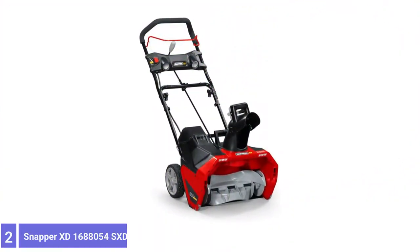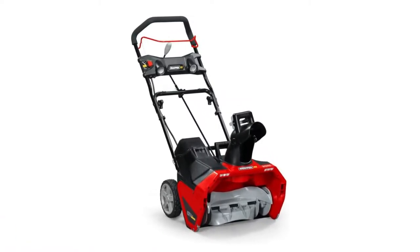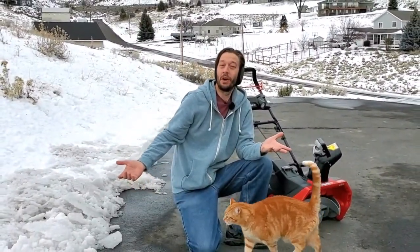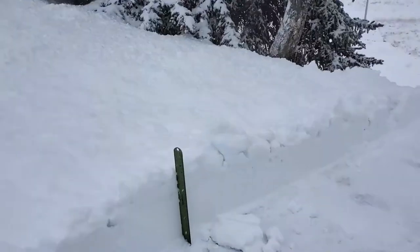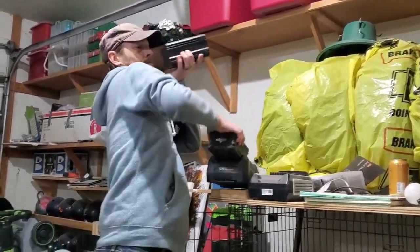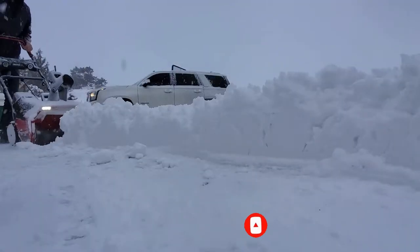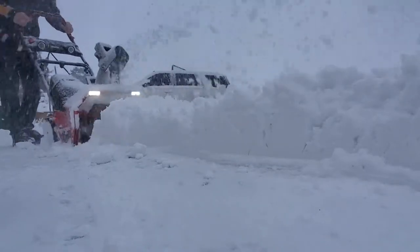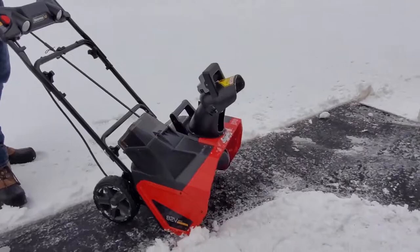Number 2: Snapper XD 82V Snowblower. For those with limited storage space, a compact cordless snowblower like this model from Snapper might just fit the bill. The Snapper XD features a single 82-volt 4.0Ah battery that powers this single-stage blower's 20-inch clearing capacity. It throws light snow 20 feet and can manage snow up to 10 inches deep. This model features a folding handle similar to a push-style lawnmower, allowing users to pack this blower away during warmer weather. Also, while it does have a plastic auger,